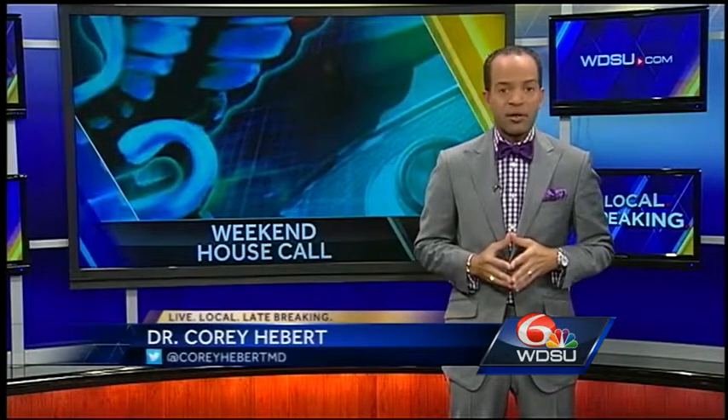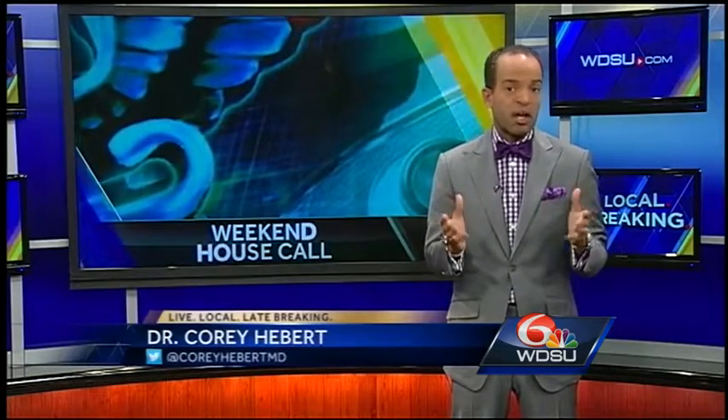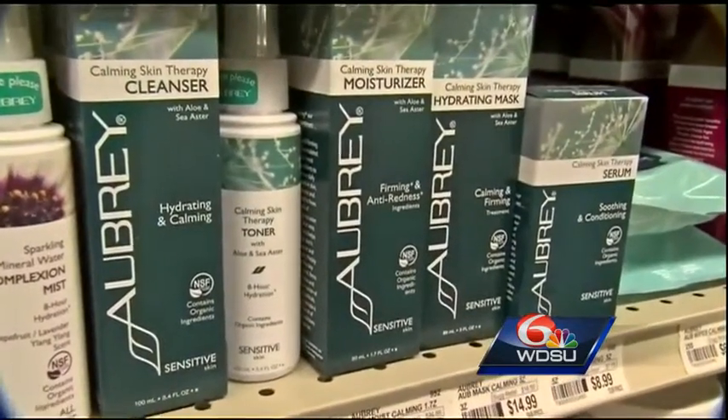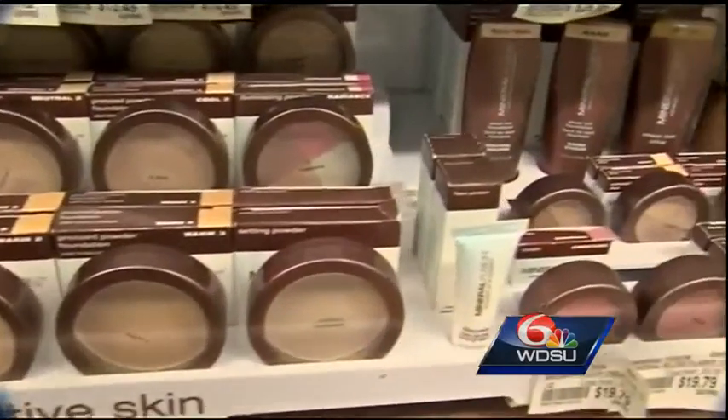Products that list water as one of the first ingredients have the shortest shelf life, because H2O encourages the growth of bacteria. Similarly, natural and preservative-free formulas are likely to become bacteria-ridden quickly. Other signs it's time to toss include changes in color and scent, and if the product has become thinner, clumpy, or separated into layers — it's time to let it go.